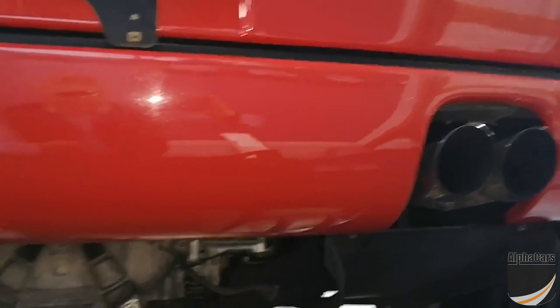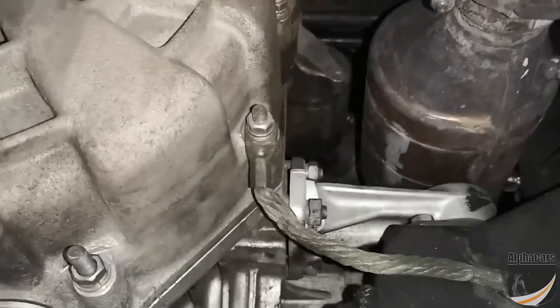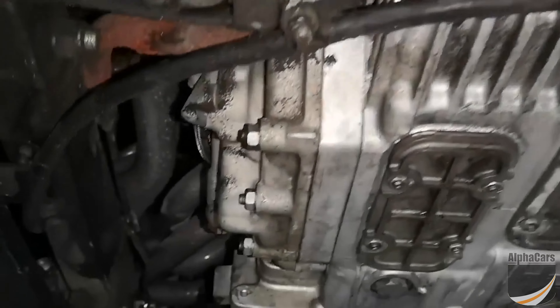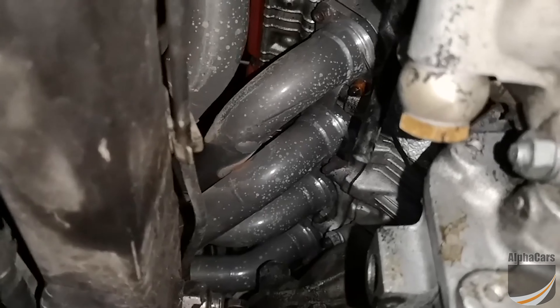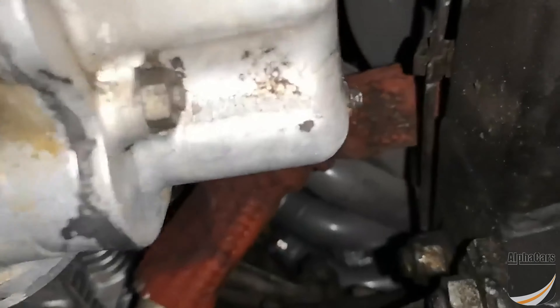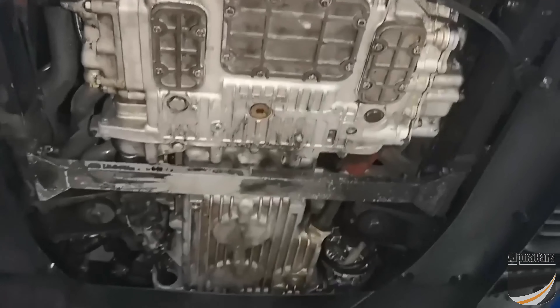We are going to look at the rear part of the vehicle, starting from the engine compartment, lower part of it. It all looks very, very solid. There are no leaks of coolant or oil — nice and dry. You can see the manifold was actually overhauled. We were told a few years ago the manifolds were replaced. The alternator was also replaced with a rebuilt one. The underbody looks nice and dry.